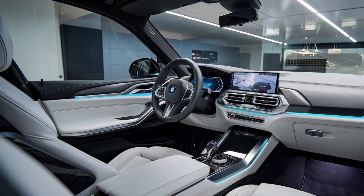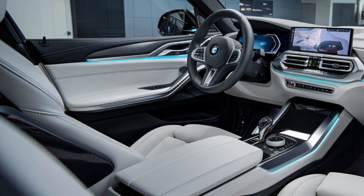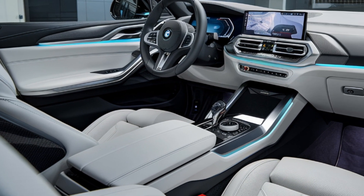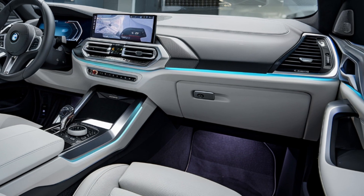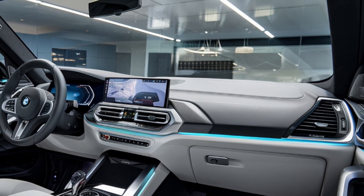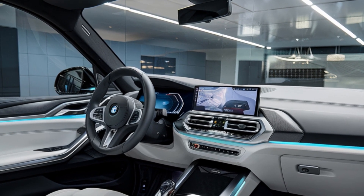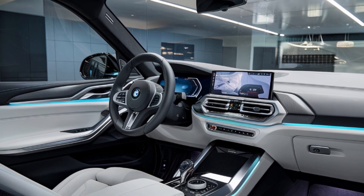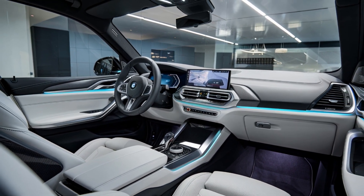Lastly, the interior is where the future truly shines. Inside, the dashboard features a curved widescreen display that merges the instrument cluster with the infotainment system. The cabin is finished with ambient lighting and premium materials, blending a luxurious atmosphere with a high-tech performance feel. The seats are designed for comfort, while the sporty steering wheel and minimalist layout complete the modern interior.